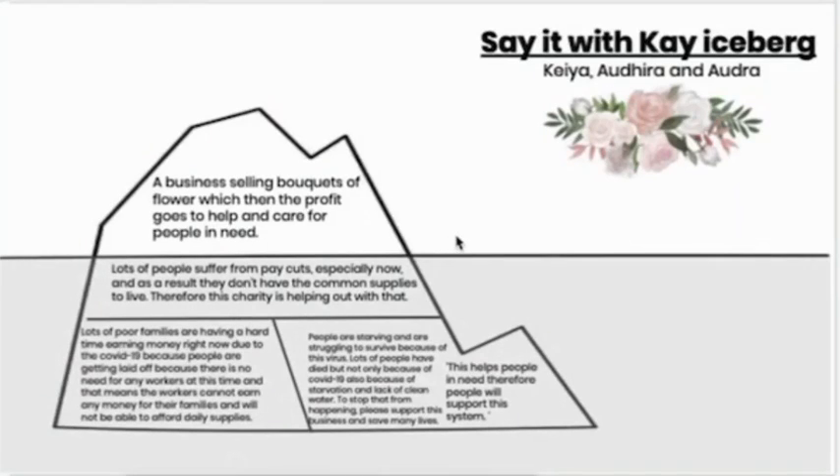This next bit is talking about the patterns and trends — what trends have there been over time? Basically, the trend that has been happening is that people suffer from pay cuts, especially now due to COVID-19, and as a result, they don't have the common supplies to live with, and therefore this charity is helping out with that.